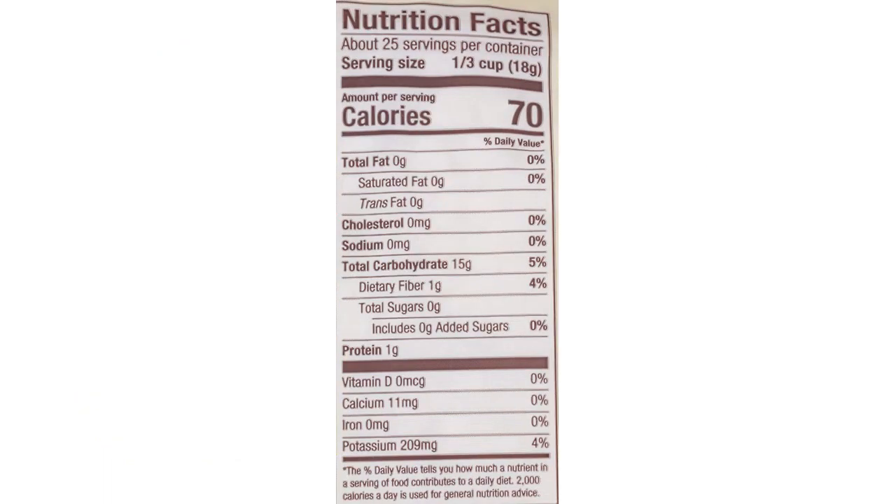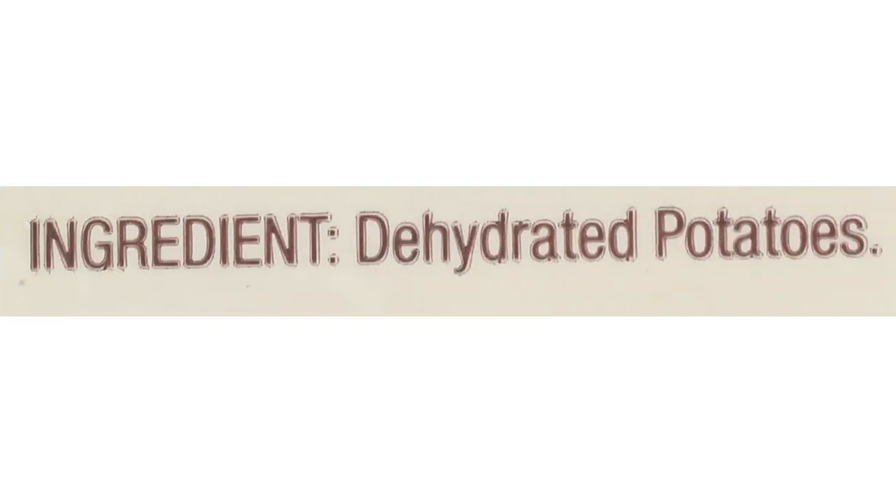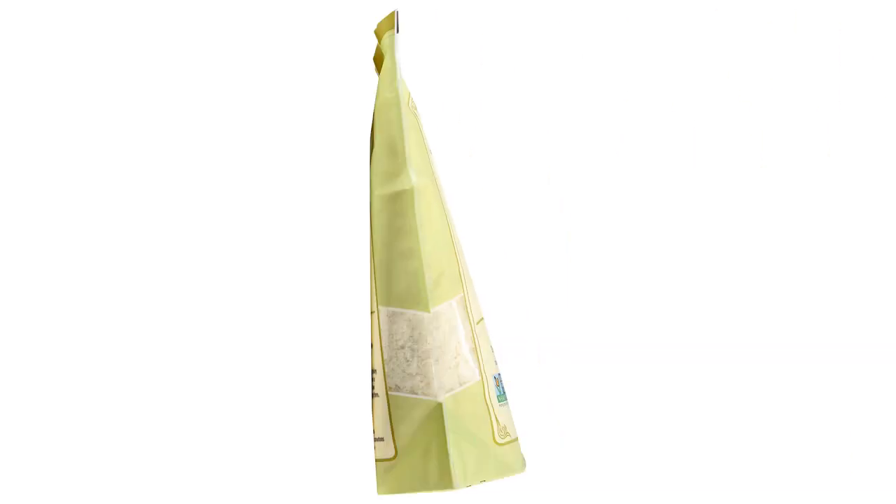They were also really versatile. I added spices, cheese, and chopped herbs to enhance the flavors. Another great thing about these potato flakes is that they are really affordable and save a lot of time and effort compared to making mashed potatoes from scratch. They're perfect for busy weekdays or when you need a quick side dish to serve with your favorite meal.